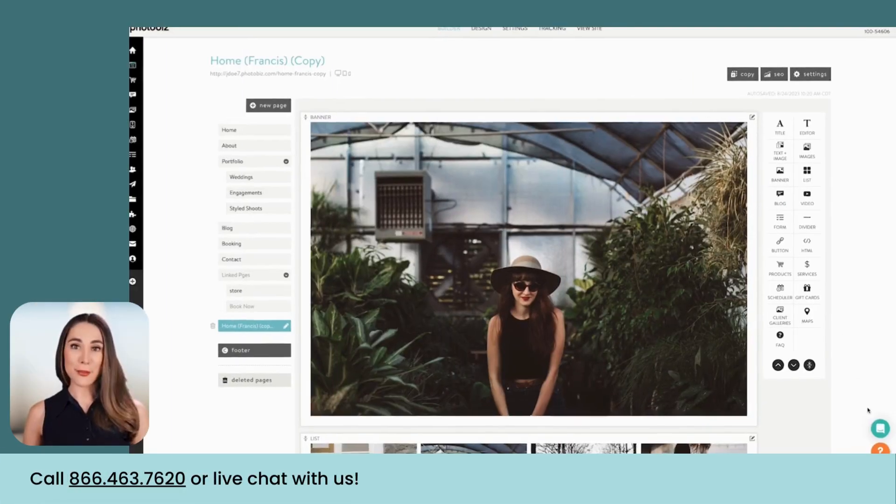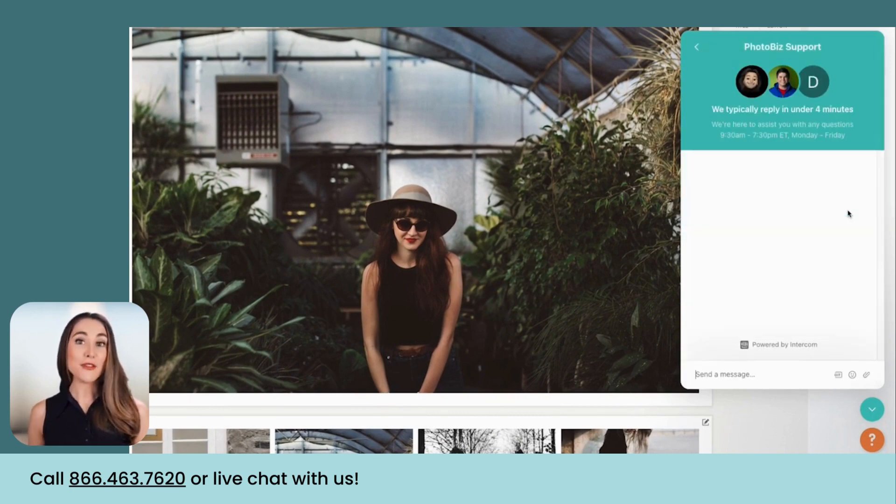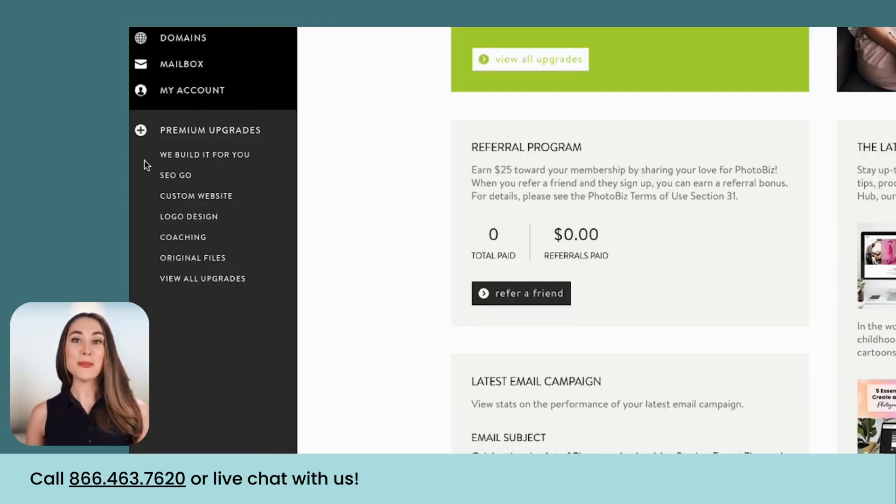We're here for you every step of the way. Should you need any help, our passionate support team is just a click away — give us a call or live chat with our team. If you'd rather we build or refresh it for you, we have pro services. Check them out in the premium upgrade section of your account. Your journey with us has just begun. We're excited to see what you build.